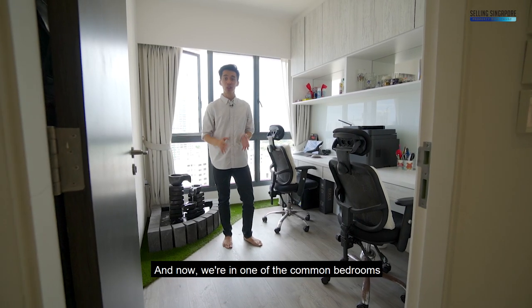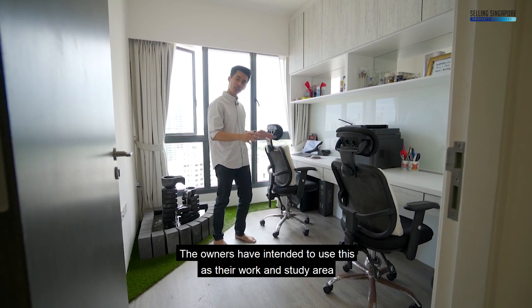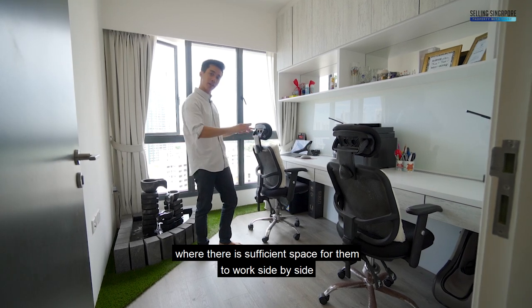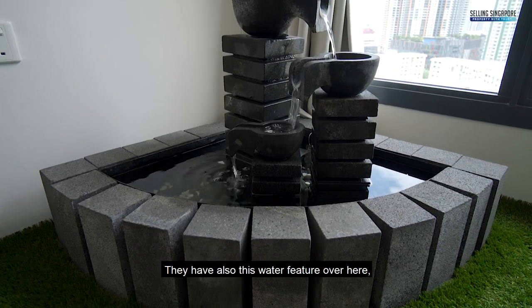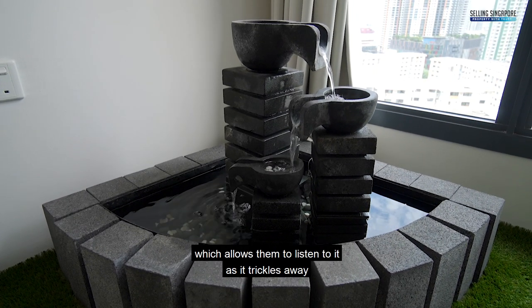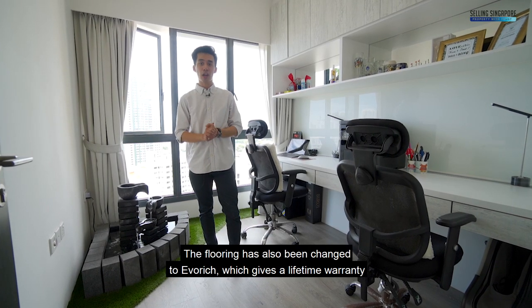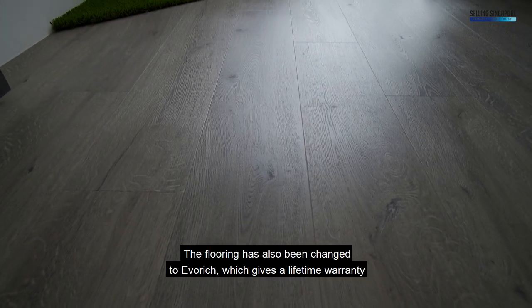Now we are in one of the common bedrooms. The owners have intended to use this as their work and study area, where they have sufficient space for them to work side-by-side. They also have this water feature over here which allows them to listen to it as it trickles away. The flooring has also been changed to Everreach, which gives a lifetime warranty.